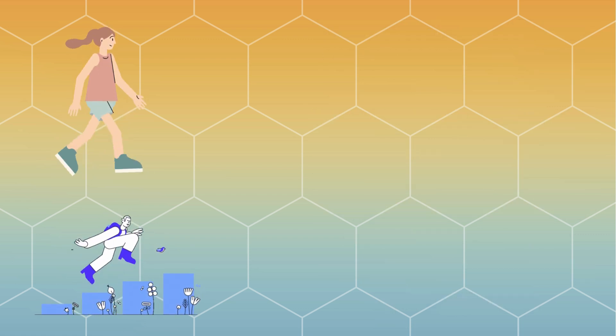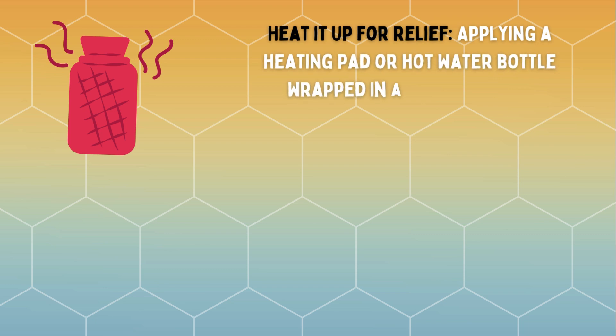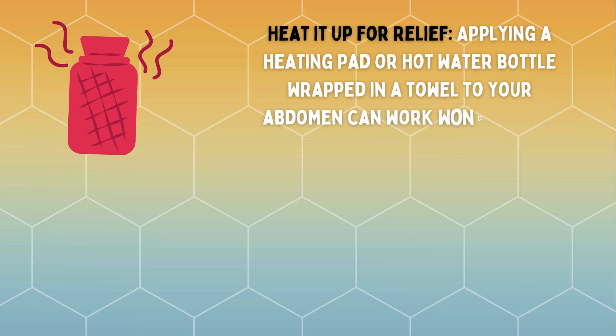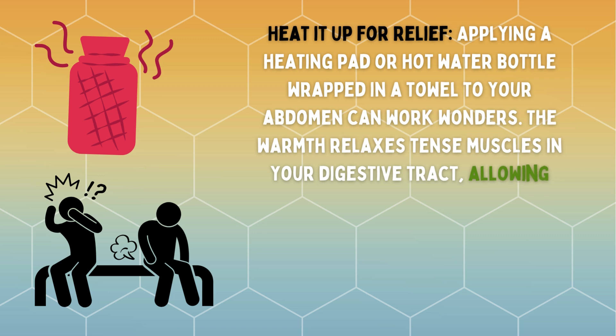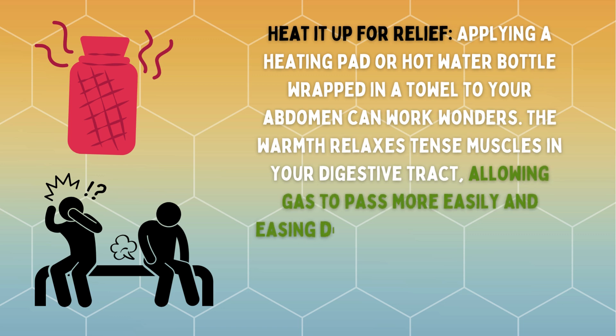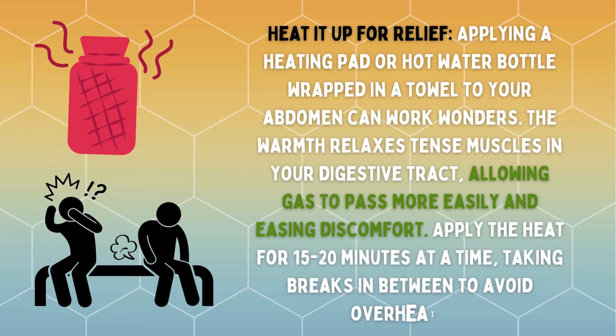Heat it up for relief. Applying a heating pad or hot water bottle wrapped in a towel to your abdomen can work wonders. The warmth relaxes tense muscles in your digestive tract, allowing gas to pass more easily and easing discomfort. Apply the heat for 15 to 20 minutes at a time, taking breaks in between to avoid overheating.